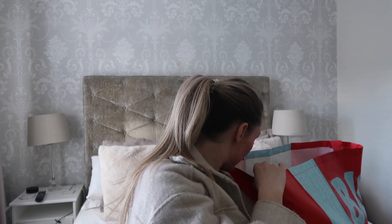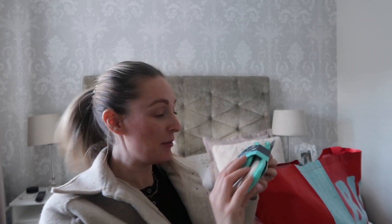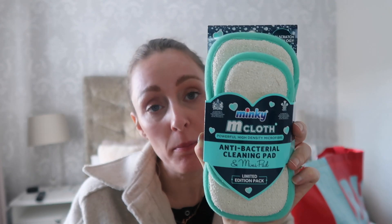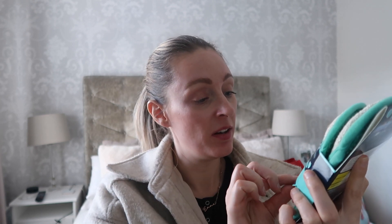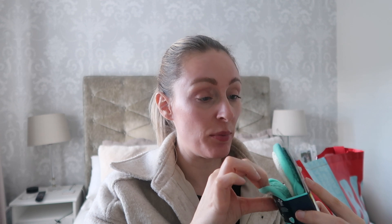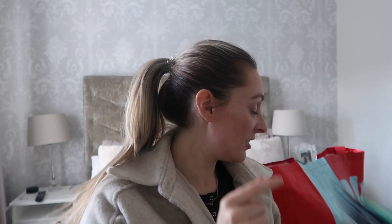Moving on to my bits — I saw this and I had to pick it up. I've got Minkies but how cute is this? I don't even think I'm going to use it because it's too cute — a little mummy Minky and baby Minky. I think it was £2.49, which is about the same price as a normal Minky, but I'm going to do my best to keep this one nice and fresh.